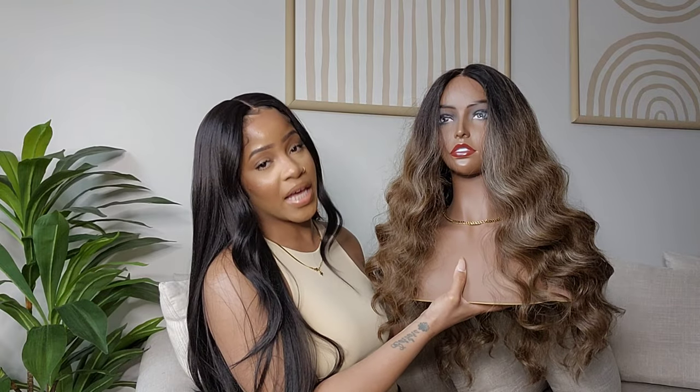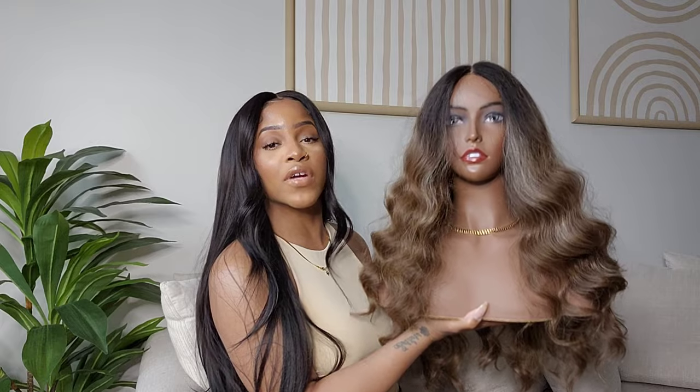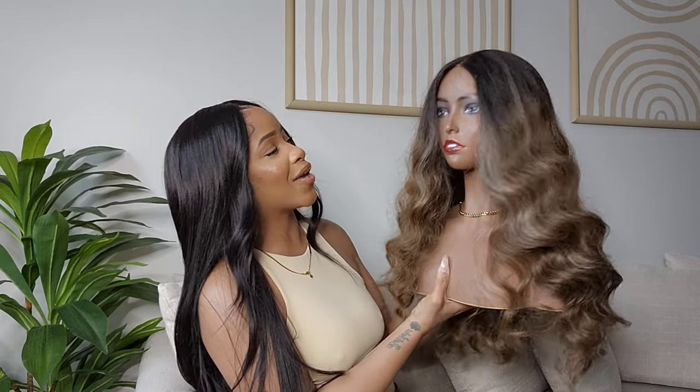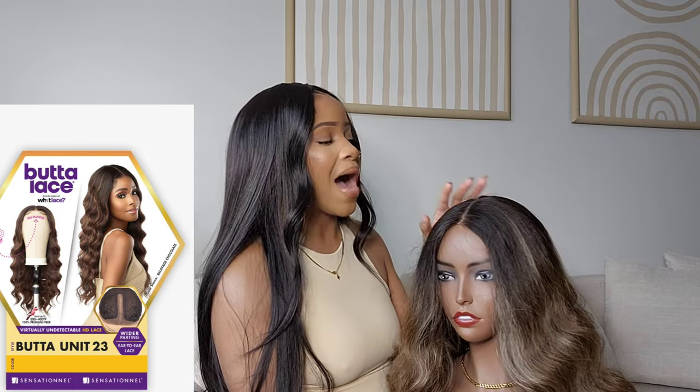Next up from the Butter Lace line — this is the Sensationelle Butter Lace Unit 23. This is another recent favorite of mine, and you can see why, it's just so cute. When I first tried this wig I initially wanted a different color, but I believe it was sold out, so I got this color instead. I was so glad I did because it looks so much better — I like this color more because it has more of the ash blonde highlights throughout.